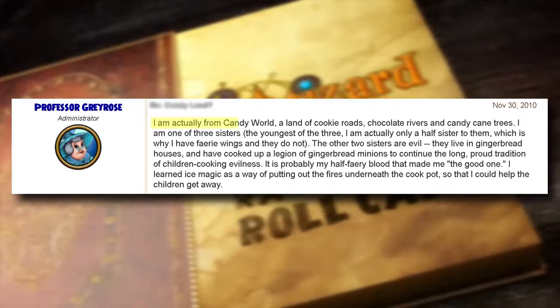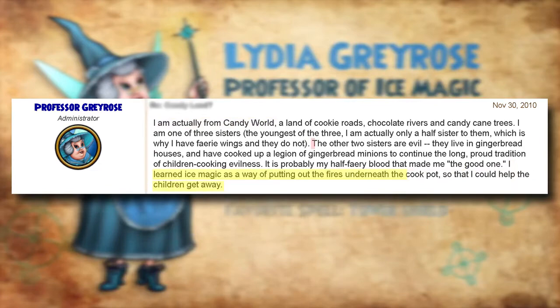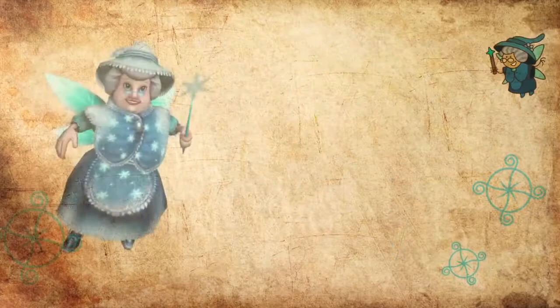Number fifty-one: did you know that Professor Greyrose is originally from a candy land also known as Caramel? She learned ice magic to help other children escape from her two evil sisters. Professor Greyrose originally hails from the picturesque fairy tale town of Caramel, located among the Candied Islands.